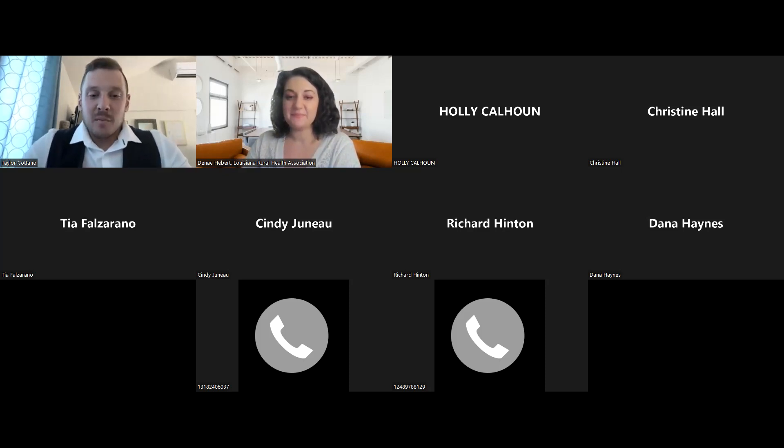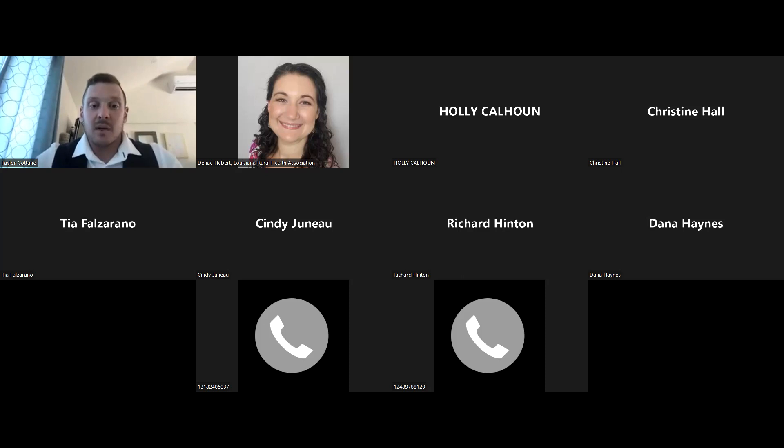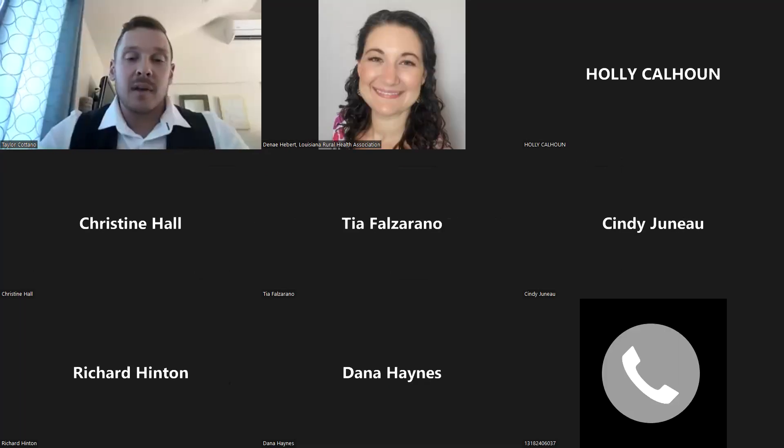Thank you so much, Denae, and welcome everybody to part two of our webinar series for the RIPCT program. We're going to be talking about exactly what it looks like on a day-to-day basis for an infection preventionist — what items we're going to look at to track, to trend, and to make sure that we're correcting whenever we find those. So we will get into it.